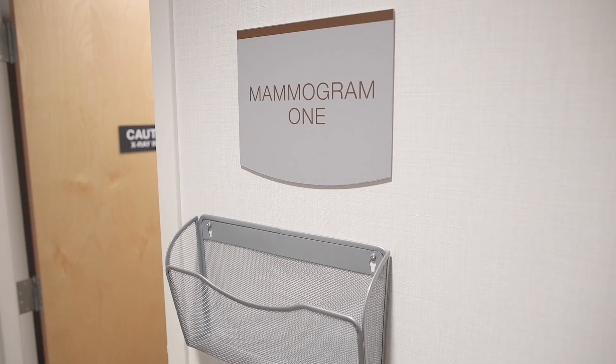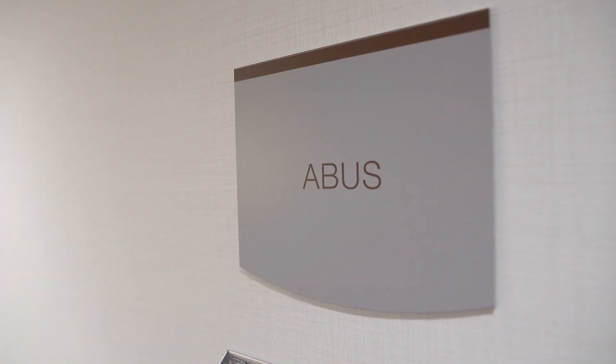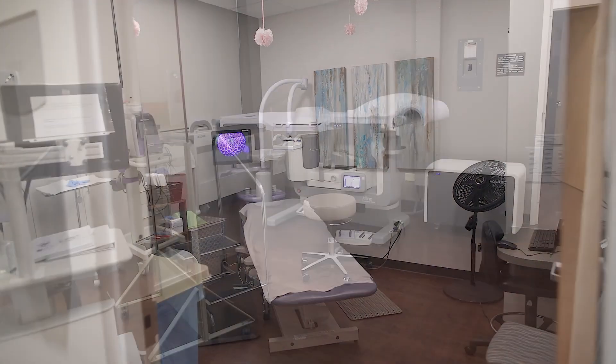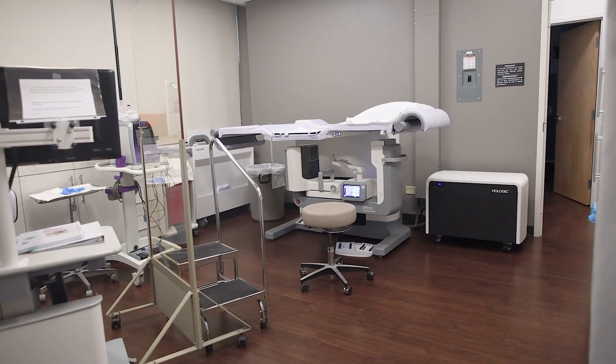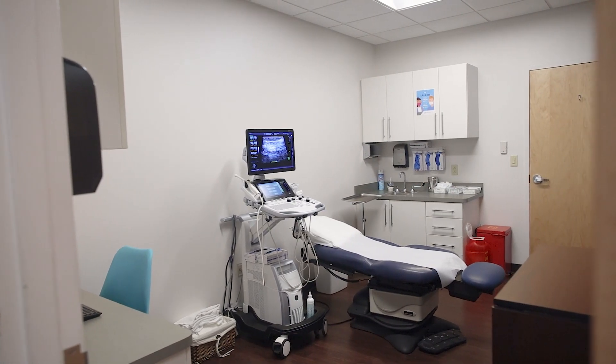In the Breast Center, we do screening mammograms, diagnostic mammograms, ABUS ultrasound, breast ultrasound, stereotactic biopsy, ultrasound biopsy, and we also have a risk assessment program.